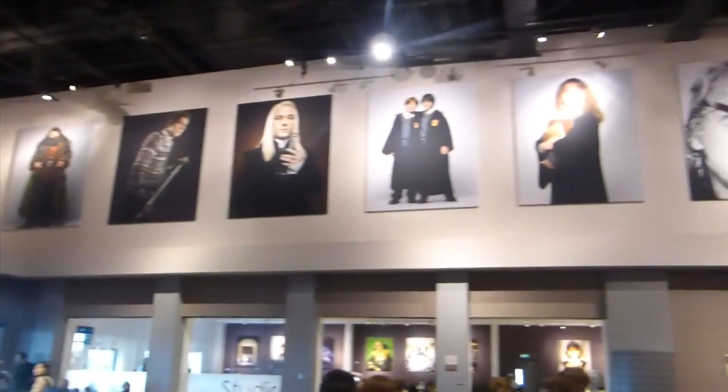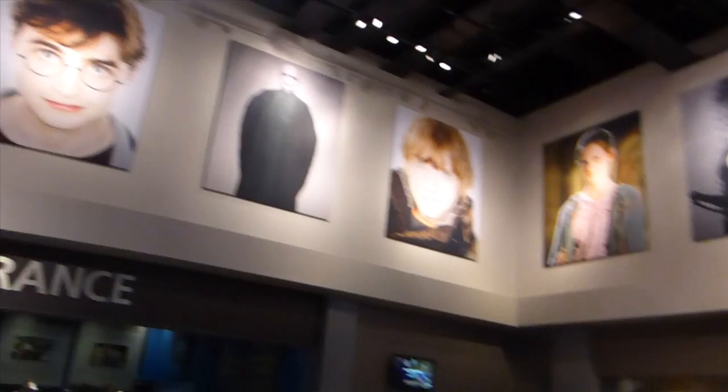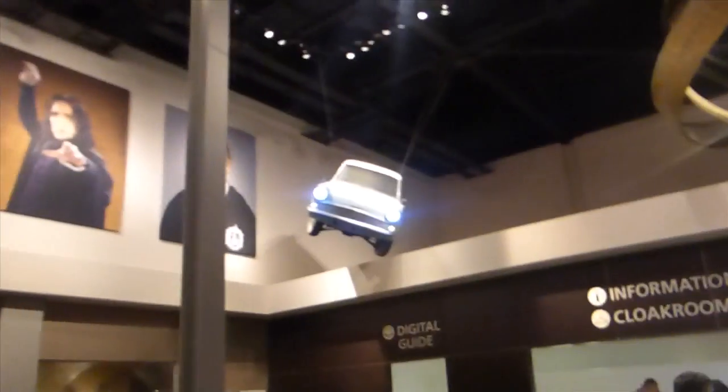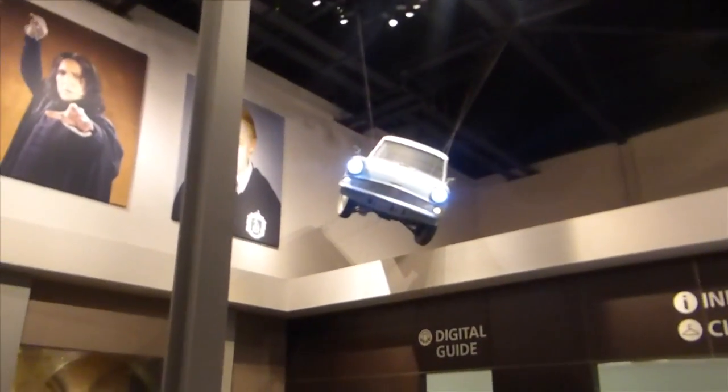This is just before the entrance area, and there's loads of pictures of all the cast members from the film everywhere — Lucius Malfoy, Hermione, everyone. We've got all our guides as well, the usual guides, which should be interesting to learn from. Roy's already got his on. And there's a car over there as well — that's cool.